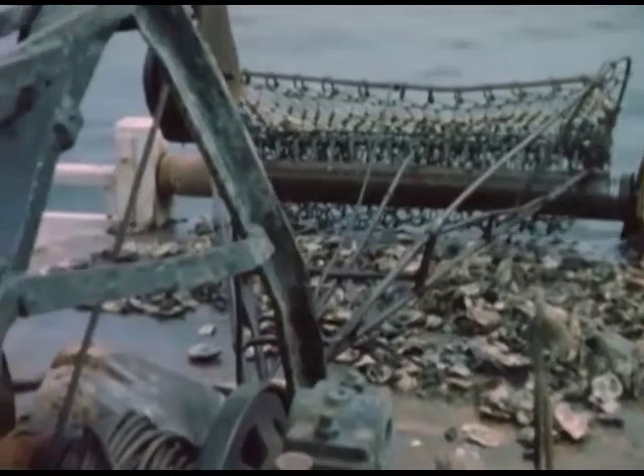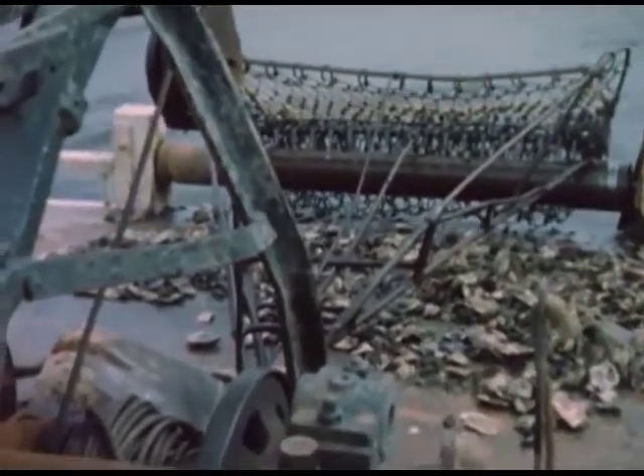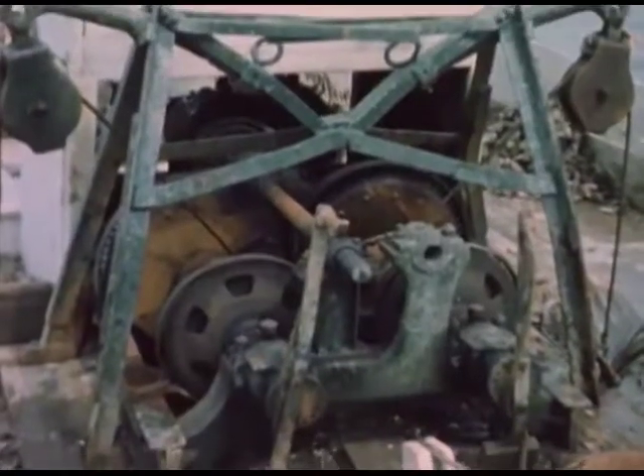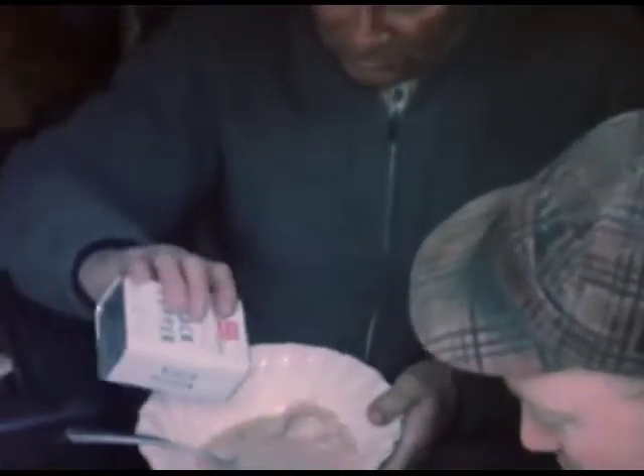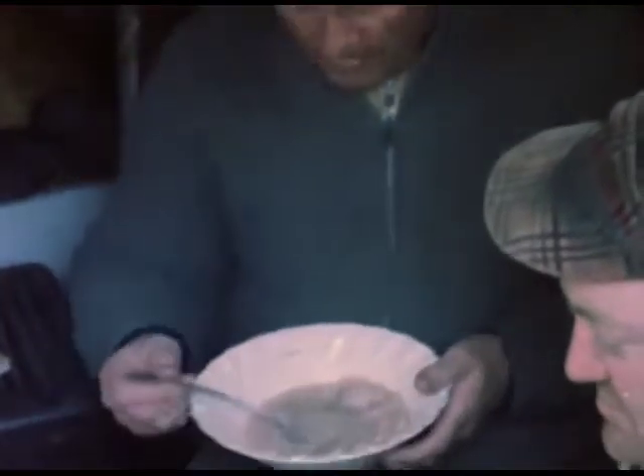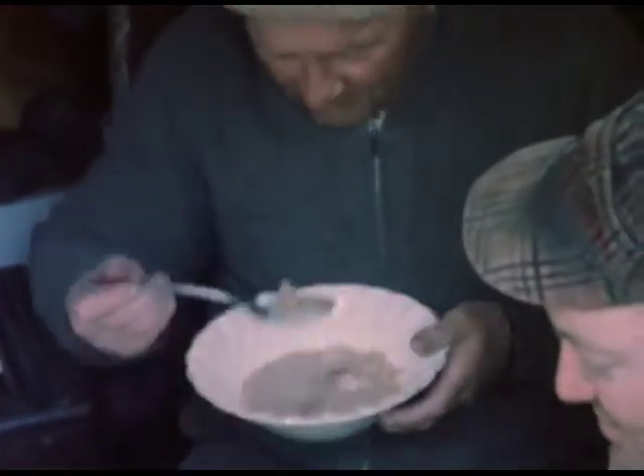Party meals aboard oyster boats are made to order for hungry men. The boat is allowed to rest, hove to.